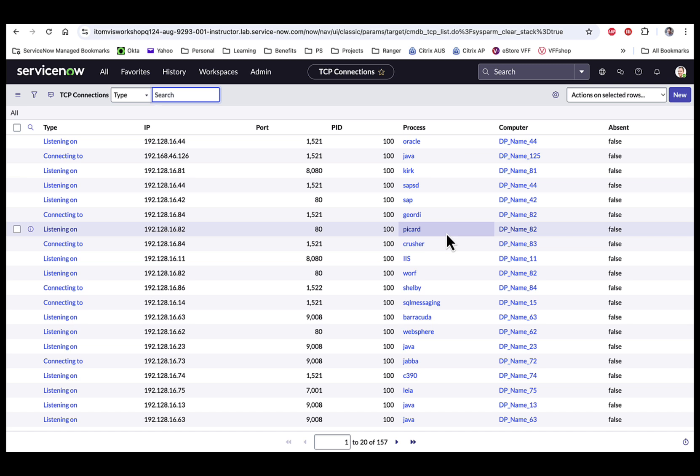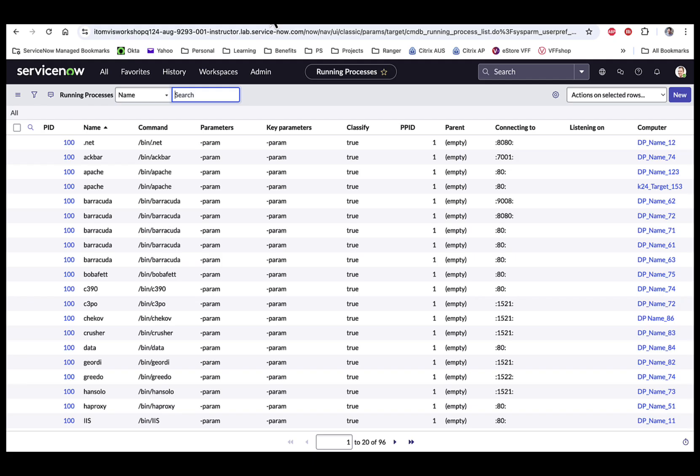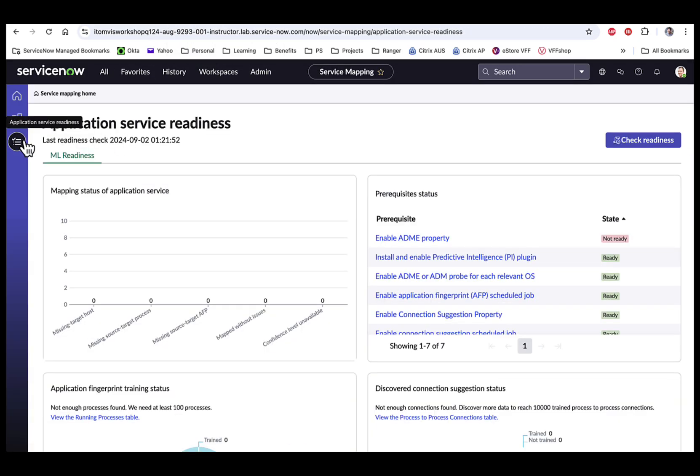Each TCP connection record references a running process PID for a given computer. The second component required is running processes. ServiceNow Discovery collects TCP connection and running process data during scans, either through ADM or ADME. ADME only collects TCP and running process data during discovery scans, and installs a script on host machines that runs a netstat command every two minutes by default. You can configure how often this occurs with a system property. To check the readiness of your environment, go to the service mapping workspace and click on the list view.